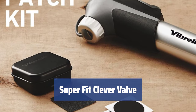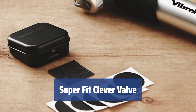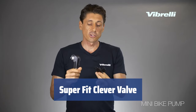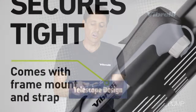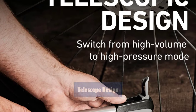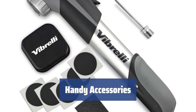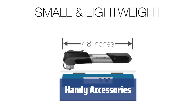It's very compact and lightweight, yet really durable. Unlike many other bicycle pumps, this mini bike pump has a super fit clever valve that automatically adjusts to the two most widespread valve types — namely Presta and Schrader — meaning there is no need for any adapters. Thanks to the telescope design, it pushes more air at a single movement, which means pumping will take less time. The Vibrelli bike pump comes with handy accessories, including several glueless patches for repairing an inner tube in case of a puncture, and a bike mount that quickly attaches to the frame of a bike.